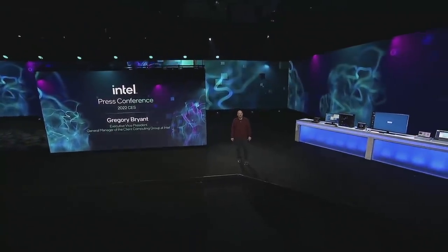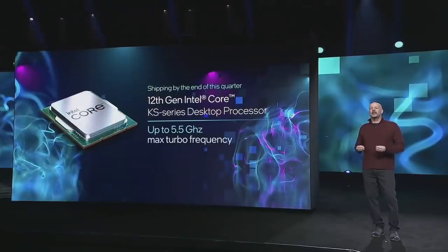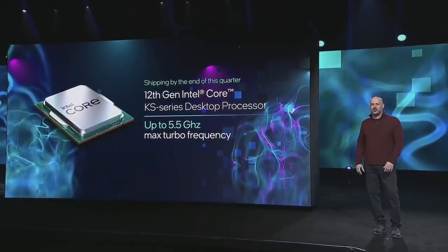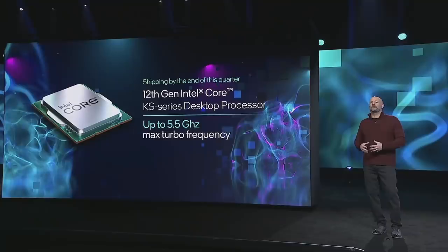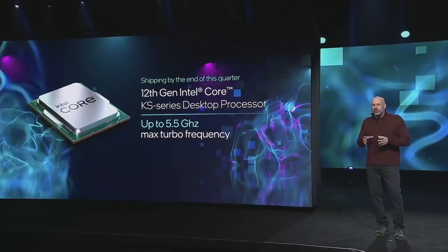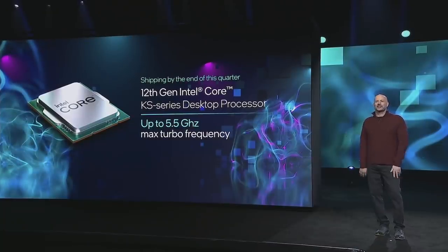Welcome to Intel's CES press conference, starting with the announcement that we're in production of our brand new 12th Gen Intel Core KS series processor. This processor takes performance to all new heights. It has a whopping 5.5 gigahertz single-core turbo right out of the box.